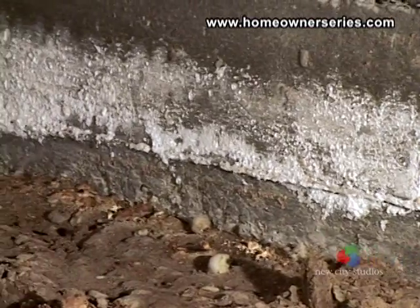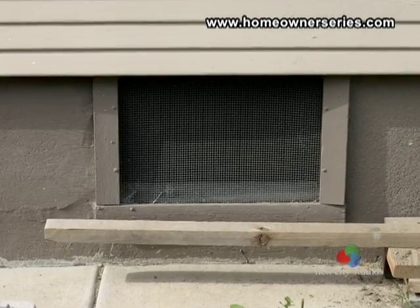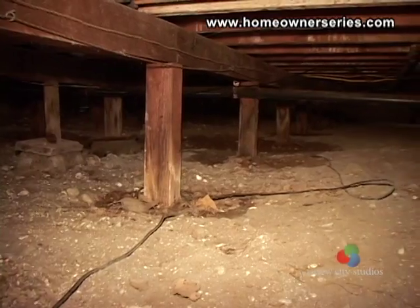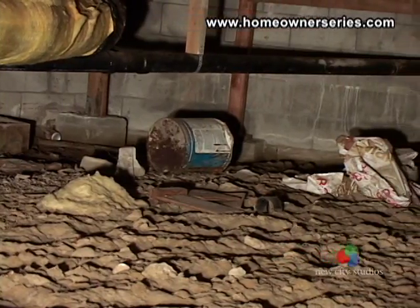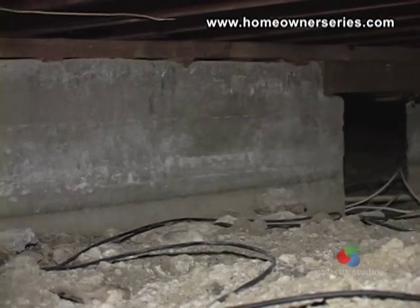Remember, it is important to remedy any water problems as soon as possible. Modern home science now suggests that crawl spaces should be sealed from the outside, insulated, and heated and cooled along with the rest of the house. This technique is designed to prevent mold and mushrooms from growing in the dark confines of the crawl space, which would require extremely expensive repairs.